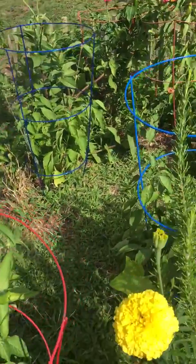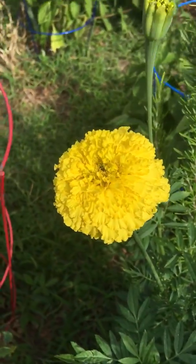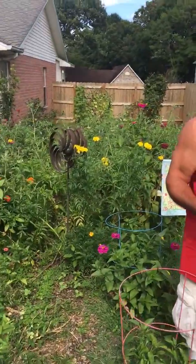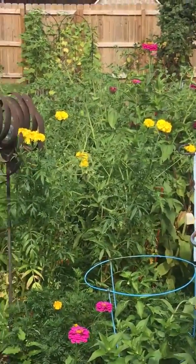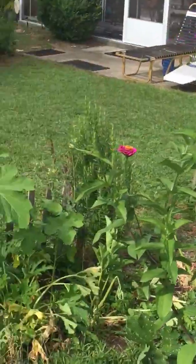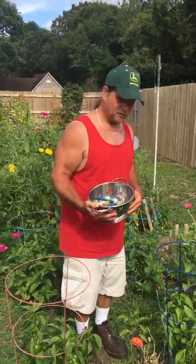Those are some pretty flowers, aren't they? The flowers are doing really well — look how vivid the yellow color is. So pretty, we like our flowers. They've done a wonderful job, they're all over the place. The garden is bursting with beautiful flowers and the bees are loving it.